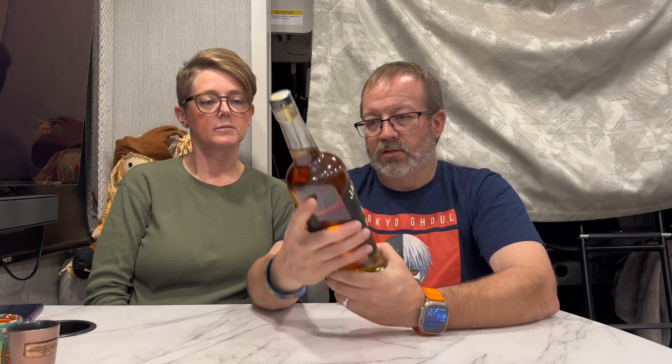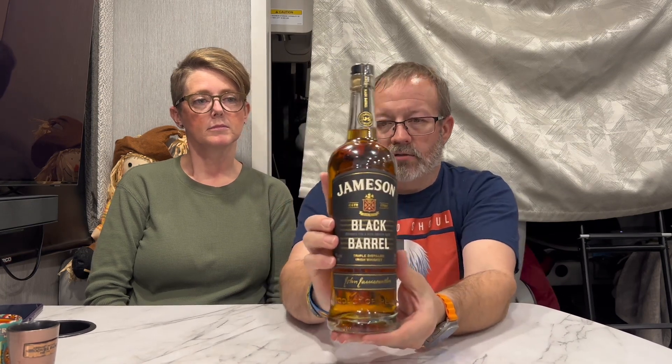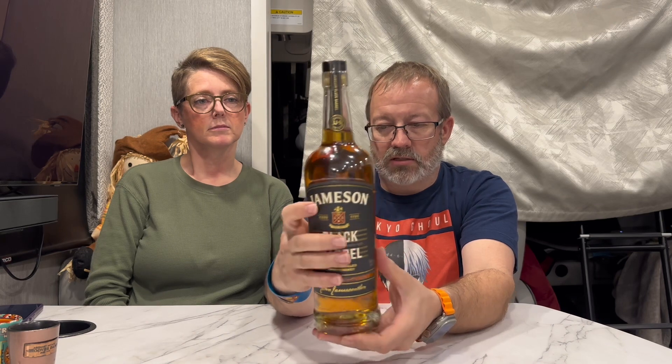Charred for a rich smooth taste — Jameson Black Barrel comes in at around $39 at Twin Liquors or Specs. The label says this is a tribute to the legacy of charring barrels before filling them. Their coopers called it bringing the wood back to life. Black Barrel features charred and double-charred bourbon barrels that deliver unique spiciness, vanilla sweetness, and nutty notes.